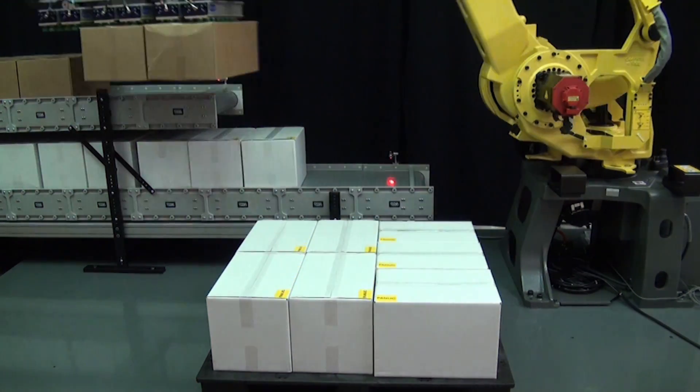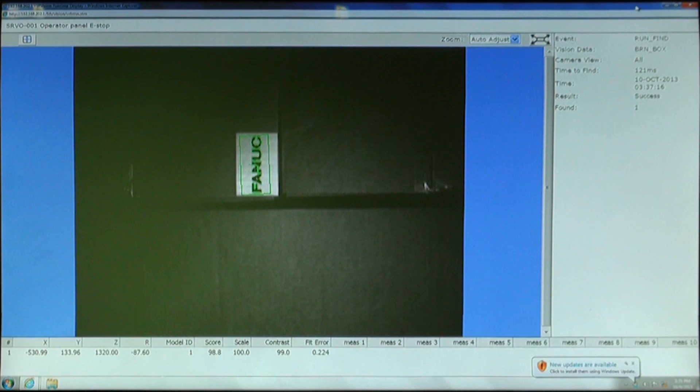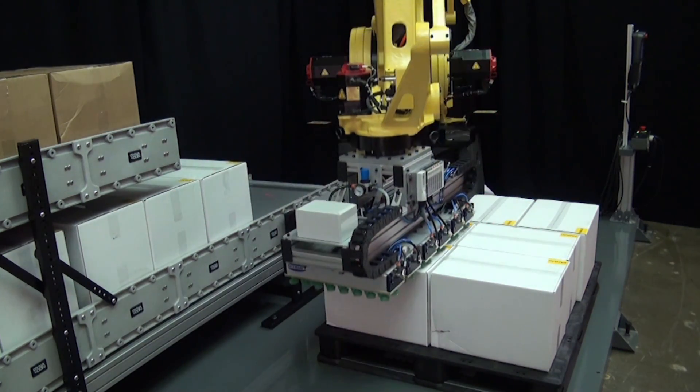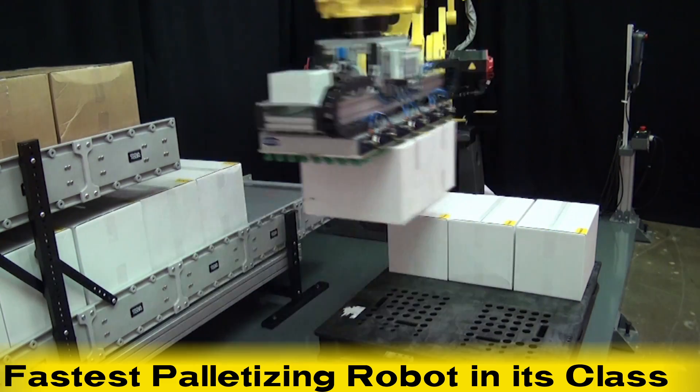The new FANUC M410IC 185 robot is extremely fast and powerful, capable of performing 1,700 standard palletizing cycles an hour, making it the fastest palletizing robot in its class.